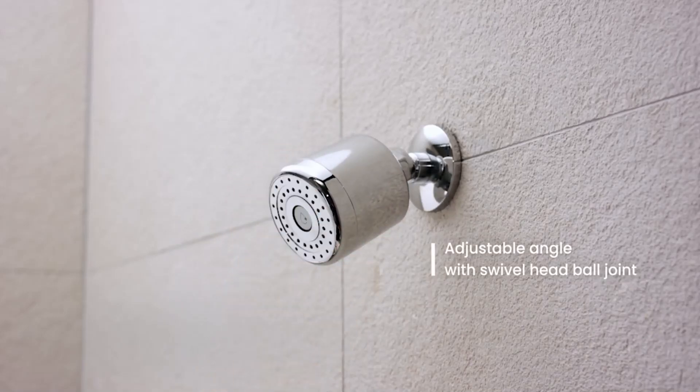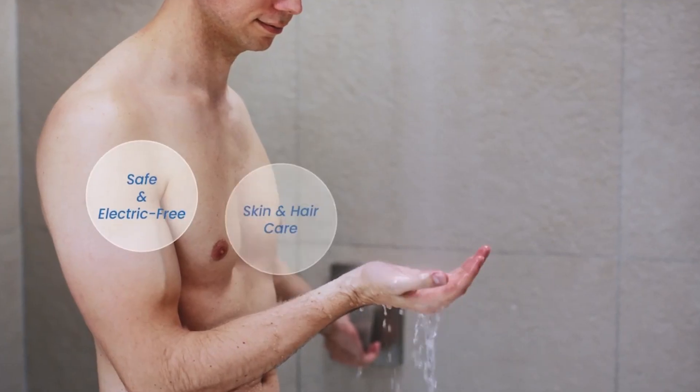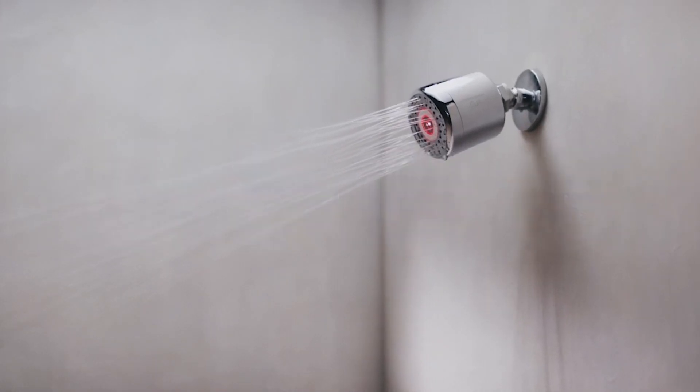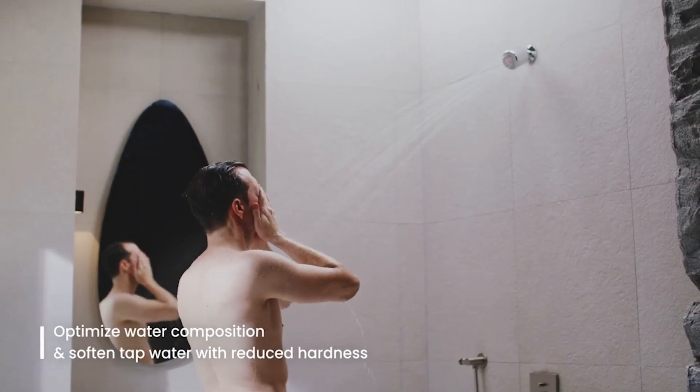No need for filter replacements — once installed, it offers a permanent solution. Inside the UNG Water Enhancer, the electrode structure is designed to maintain stable high-potential energy, allowing you to transform ordinary tap water at home into water similar to that of a hot spring spa.